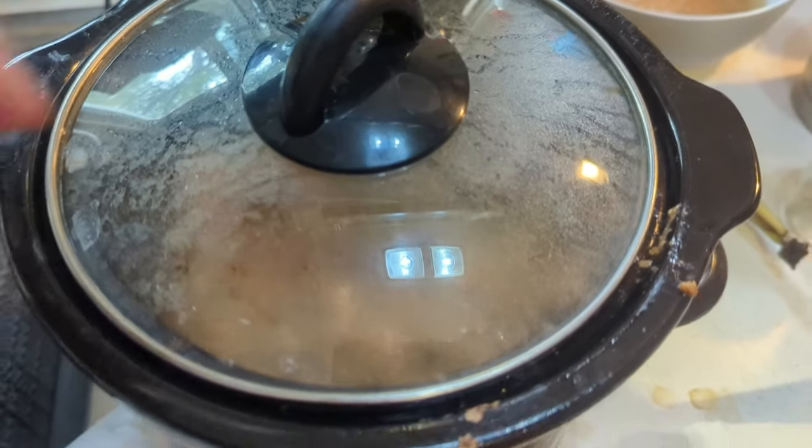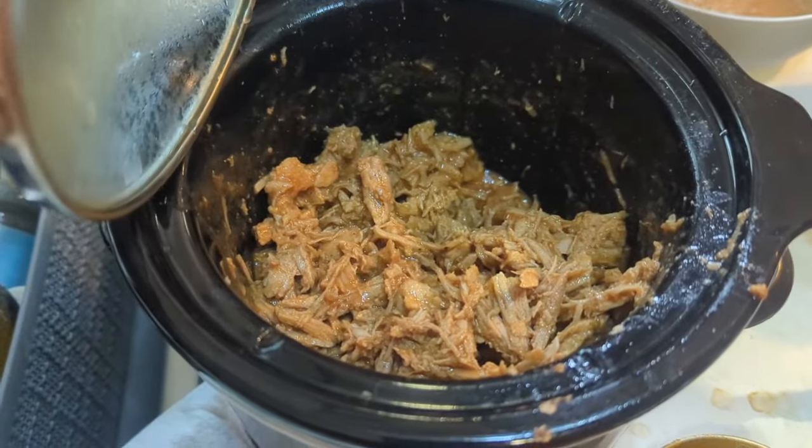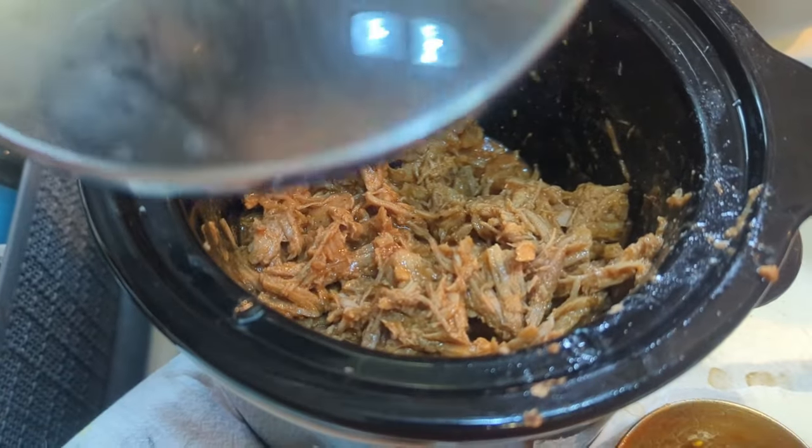I bought a pork shoulder — I'll show you — cut it up into fours and put it in the freezer in four different baggies. I cooked one the other day in the slow cooker and made some pulled pork barbecue sandwiches with homemade barbecue sauce. It was so good — put it on some hamburger buns.